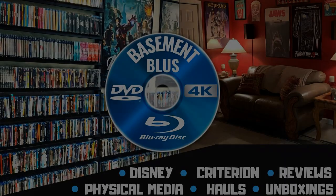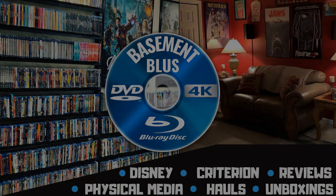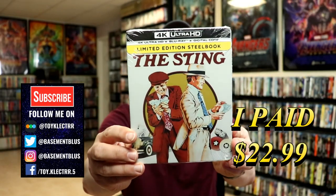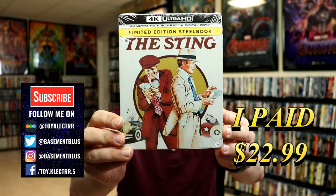Hey, Tony here. Today I'm doing an unboxing of the 4K steelbook for The Sting, so stay tuned. I picked up a copy of The Sting — this is a 4K steelbook featuring the 4K Ultra HD, the Blu-ray, and the digital. Here's the front.